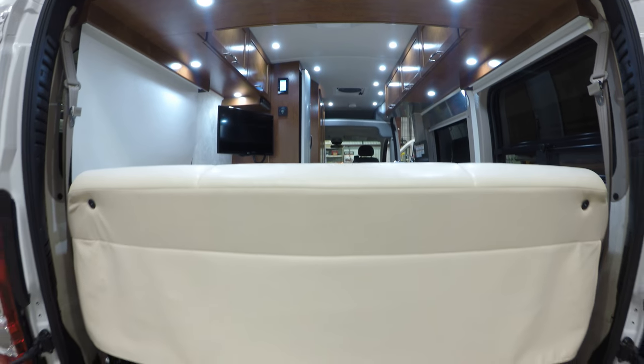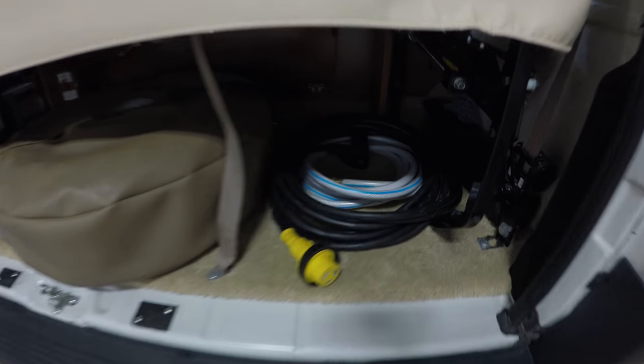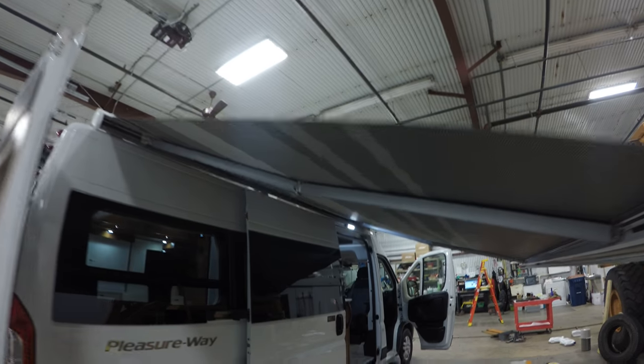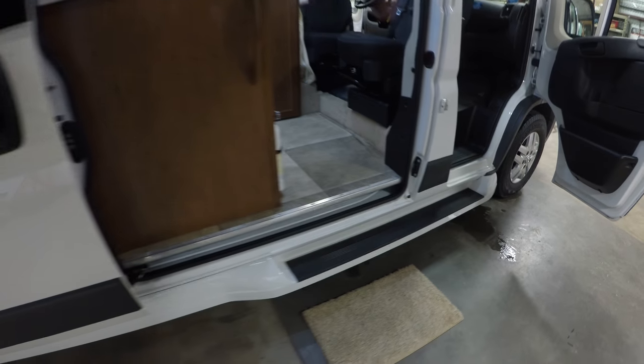A little bit of nice woodwork in here. Push a button and this goes into a flat bed. You've got your spare down here, power cord, water hose. Nice big power awning, and you've got power out here for the waffle maker. Nice step.